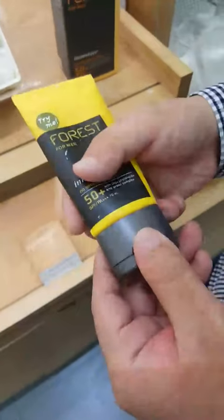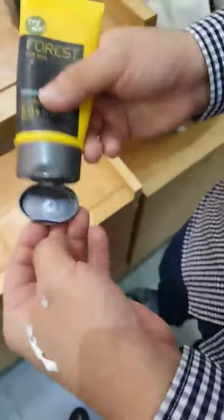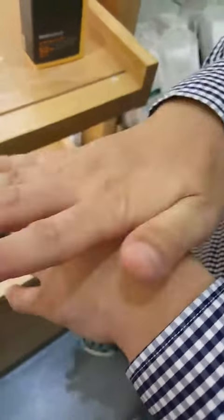So can you try it on your hand? I want to see the... Oh, wow. How do you feel? Yeah, it's like a powder. Is it oily? No, it's not oily at all.